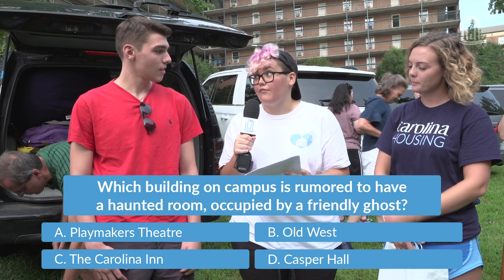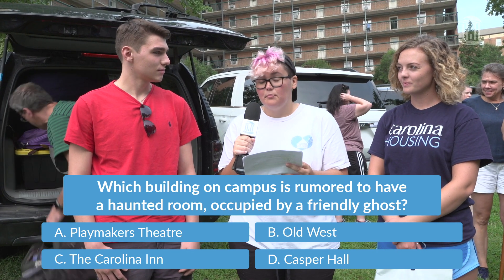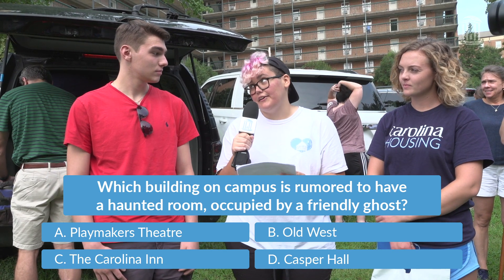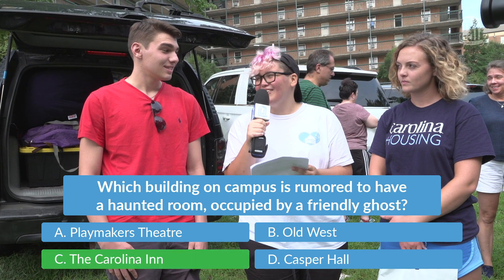Which building on campus is rumored to have a haunted room occupied by a friendly ghost? A, Playmakers Theatre; B, Old West; C, the Carolina Inn; or D, Casper Hall? The Carolina Inn? You got it right!